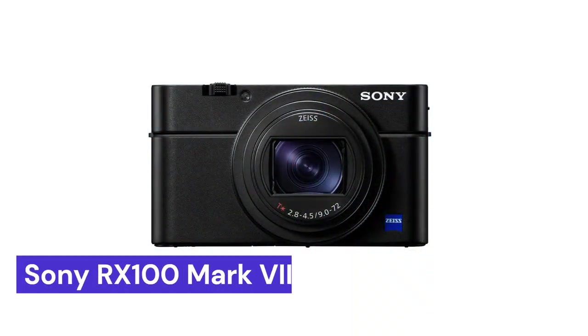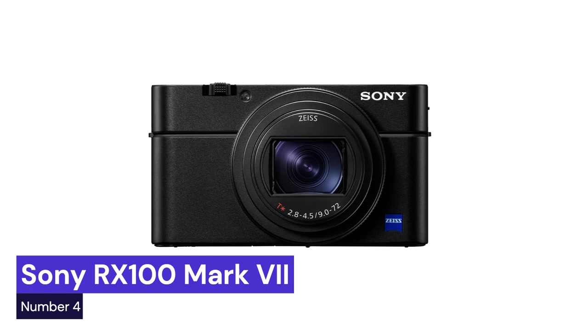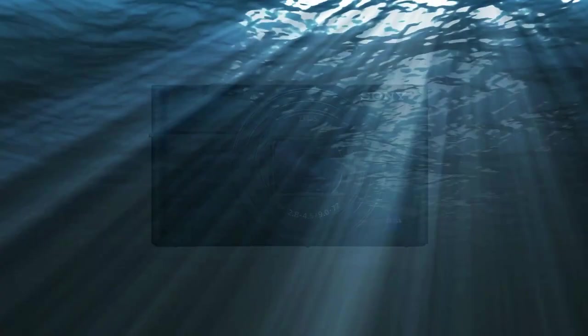Our fourth choice is the Sony RX100 Mark VII, a high-end compact camera released in 2019. It is aimed at advanced amateur and professional photographers looking for a compact camera that offers high-performance features and excellent image quality.